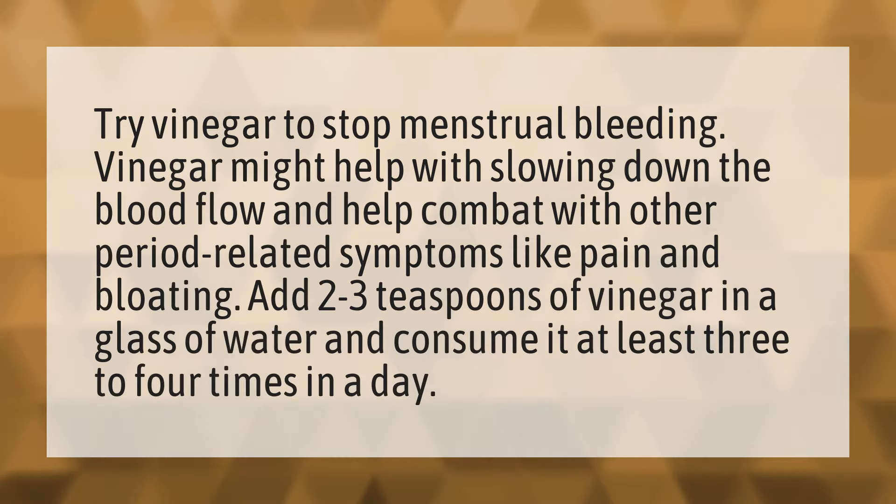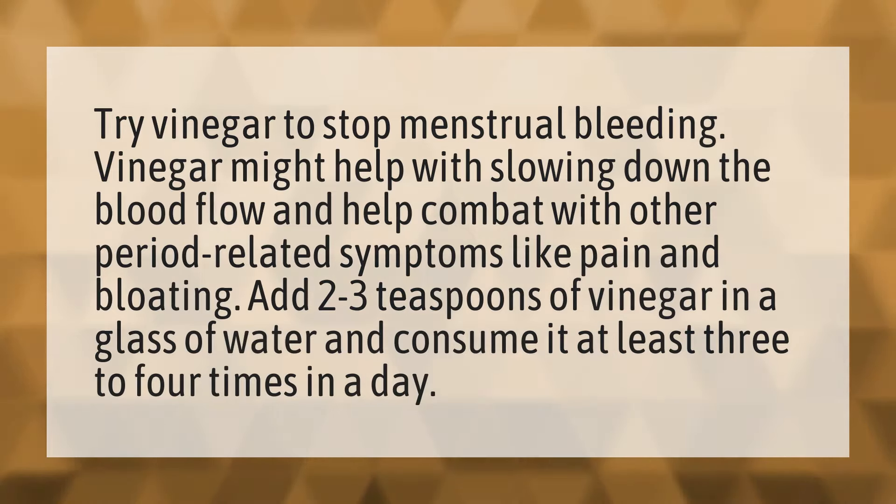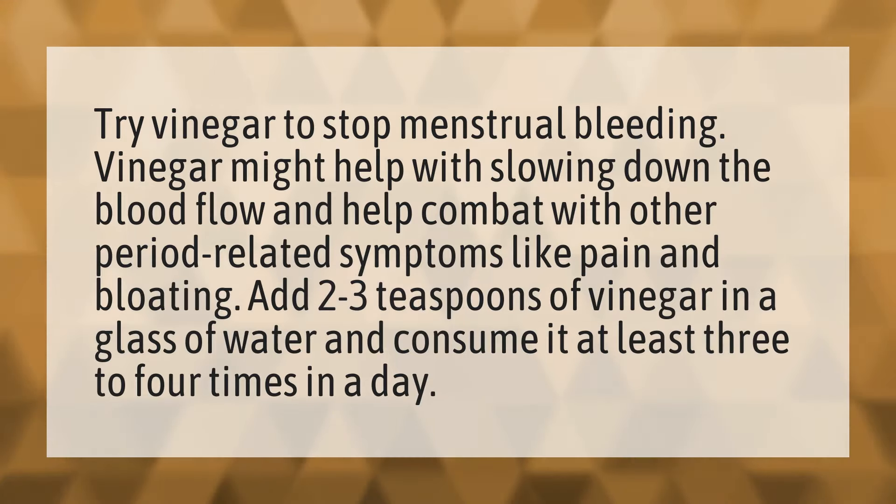Try vinegar to stop menstrual bleeding. Vinegar might help with slowing down the blood flow and help combat other period-related symptoms like pain and bloating. Add two to three teaspoons of vinegar in a glass of water and consume it at least three to four times in a day.